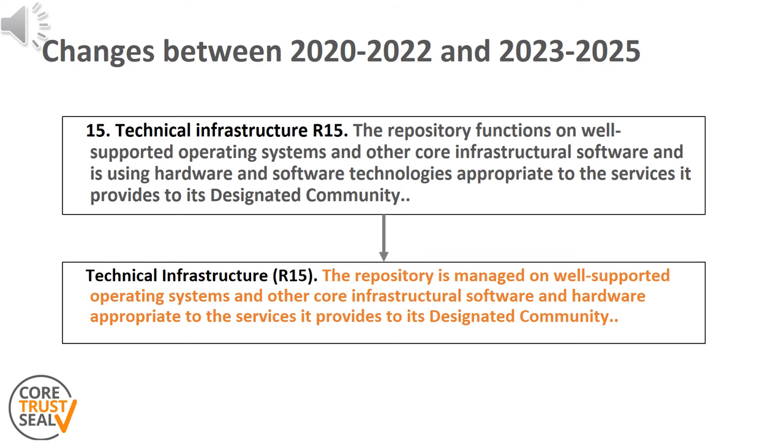What changes have been made to this requirement compared to the previous version? Almost none. The place in the order and structure of the requirements has remained unchanged. This requirement is still related to the topic of information technology and security, and slight changes have been made to the guidance text to better clarify the evidence expected in the response statement.